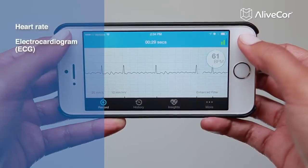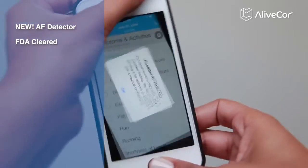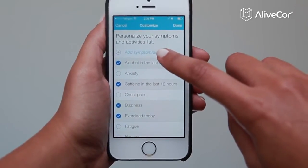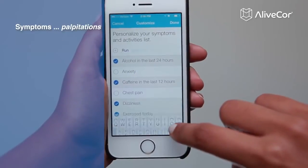Find out right away if atrial fibrillation is detected, so you and your physician can better understand and manage your heart health. Keep notes to find out what may be affecting your heart health, so you can finally ditch the hassle of unreliable manual pulse monitoring.